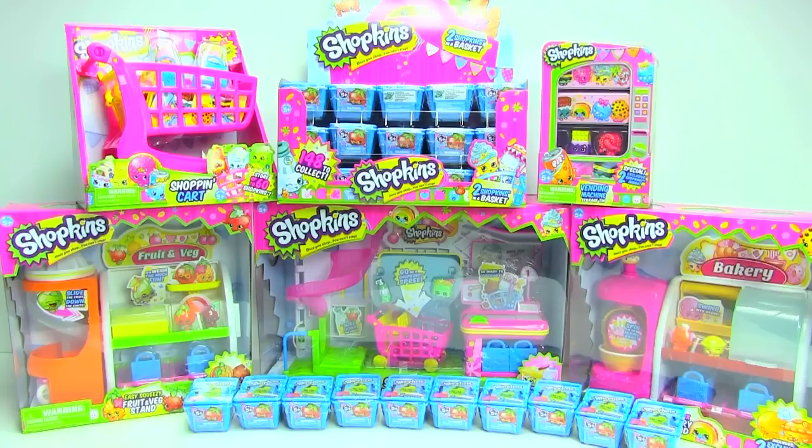No worries though — I was able to get a few packs online, so they're on their way. Plus, I was able to get another case of 30 online, so I'm going to have two 30-case unboxings. And hopefully I can find another 30 case to complete my collection. Be sure to subscribe and stay tuned for my Shopkins unboxings and unbasketings.